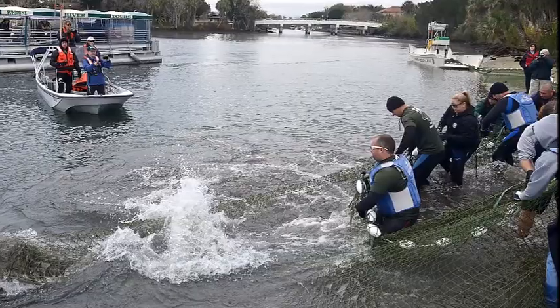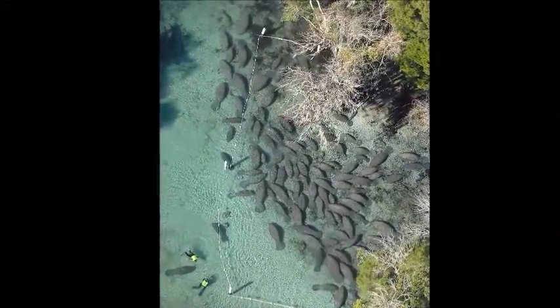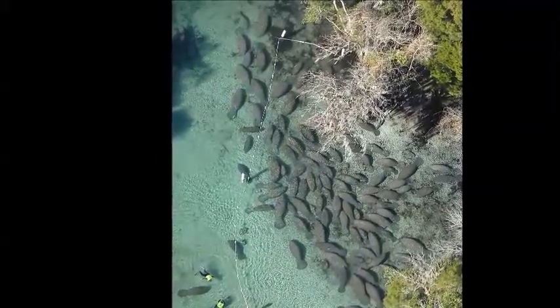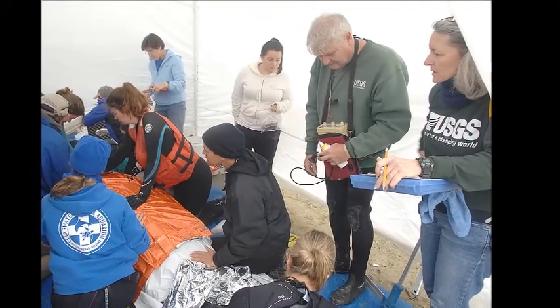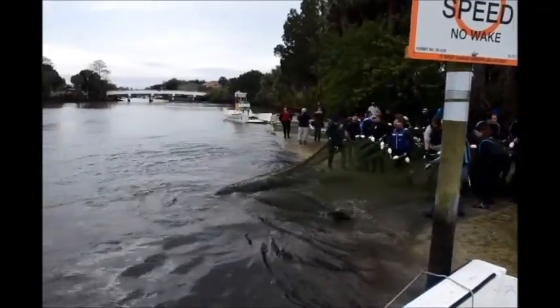We have in Crystal River maybe 700 manatees right now, and we're hoping in the next 10 to 15 years we'll double that. So what happens when you have 1,400 manatees in this population? We want to monitor those animals to see if there are nutritional conditions we need to be concerned about, or whether there's good, plenty of habitat for them and vegetation for them to feed on.